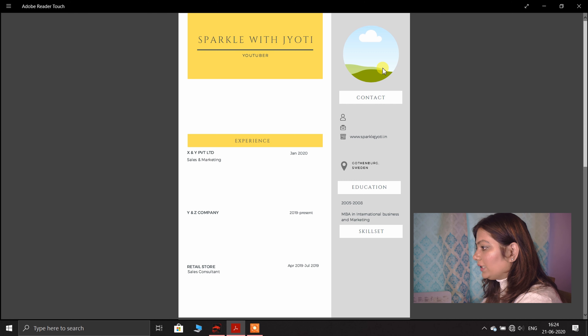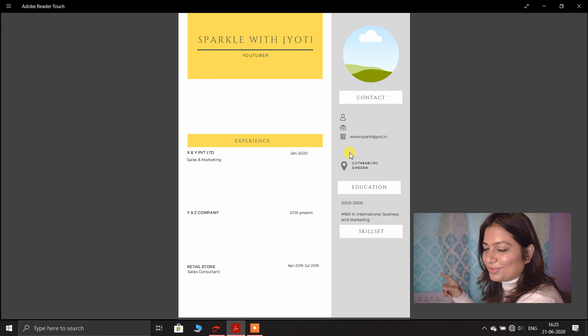Then you can mention your experience: the company name, your title, your roles and responsibilities, and the duration you worked there. On the side you have your photograph — include a nice smiling photograph. In the contact section, mention your mobile number, email ID, and if you have any freelance work, a website, or a WordPress site, you can mention it. Also include your location or area.